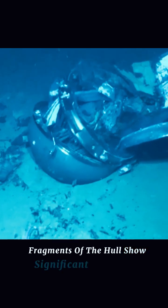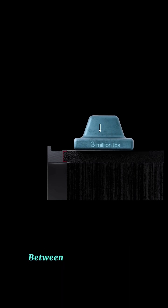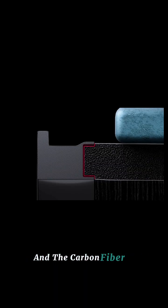Fragments of the hull show significant deformation, proving it couldn't withstand the stress. A major issue lay in the connection between the titanium dome and the carbon fiber hull.